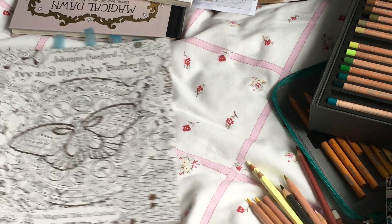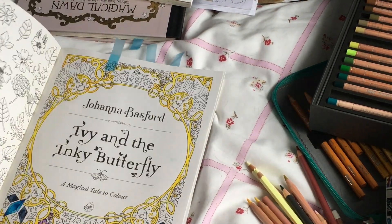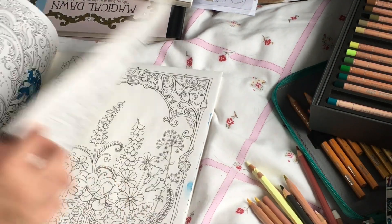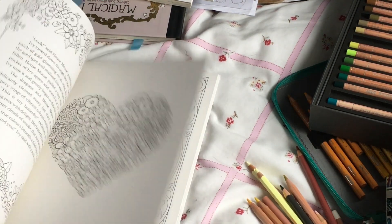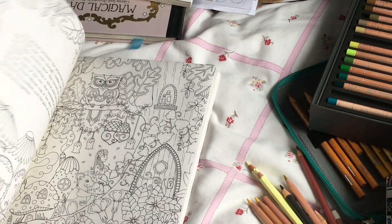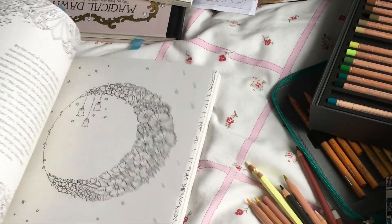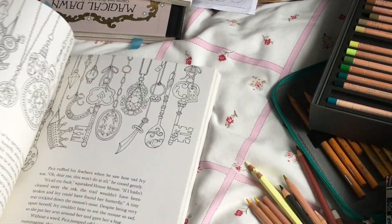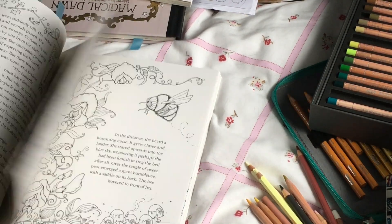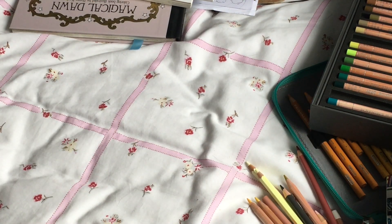The second one is Ivy and the Inky Butterfly by Johanna Basford. I really enjoy this one — it's a story too, which I enjoy. I've done a few pictures in here already, but it's one of my favorites that she's done. I just don't think I could live without it; I would really want to sink my teeth into trying to finish it, so I'd have to take this with me.